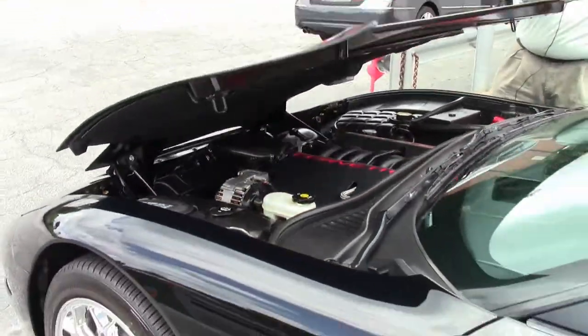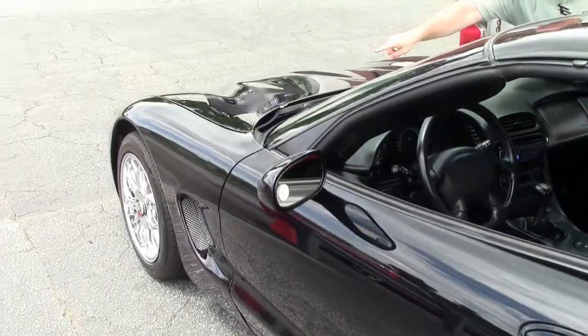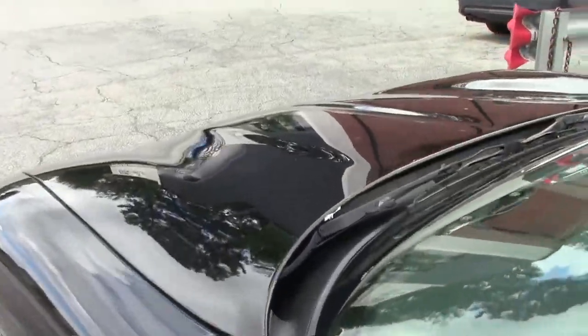Ram air intake. I do want to point out we do have a little blemish on the hood right there on the very corner.